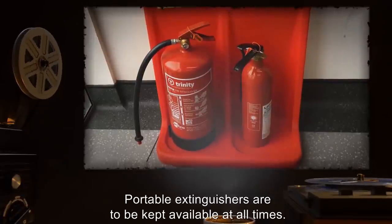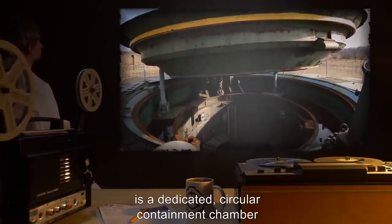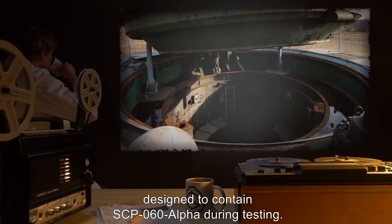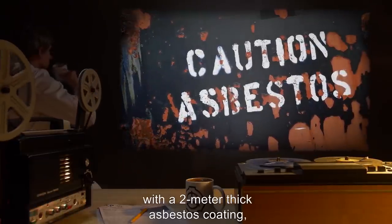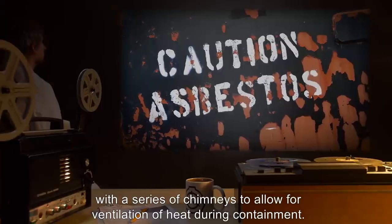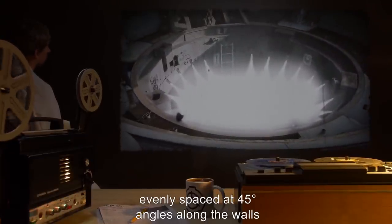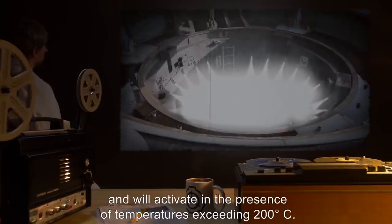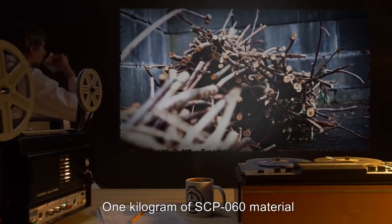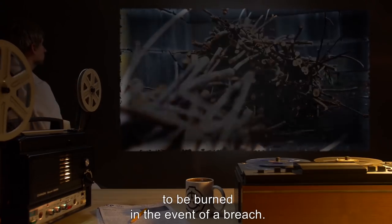Portable extinguishers are to be kept available at all times. Containment chamber 060-alpha-001 is a dedicated circular containment chamber, designed to contain SCP-060-alpha during testing. This chamber is constructed of concrete with a 2-meter-thick asbestos coating, with a series of chimneys to allow for ventilation of heat during containment. The walls are fitted with 24 CO2 projectors, evenly spaced at 45-degree angles along the walls, and will activate in the presence of temperatures exceeding 200 degrees Celsius. One kilogram of SCP-060 material is to be kept within containment chamber 060-alpha-001 to be burned in the event of a breach.